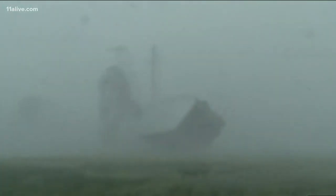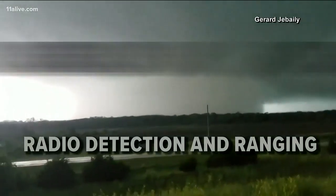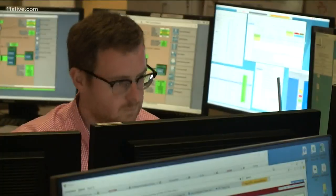It's one of the most powerful tools in tracking rain, thunderstorms, and tornadoes. Radio detection and ranging, or radar, can be life-saving when it comes to severe weather, and the meteorologists at the National Weather Service in Peachtree City monitor it daily.